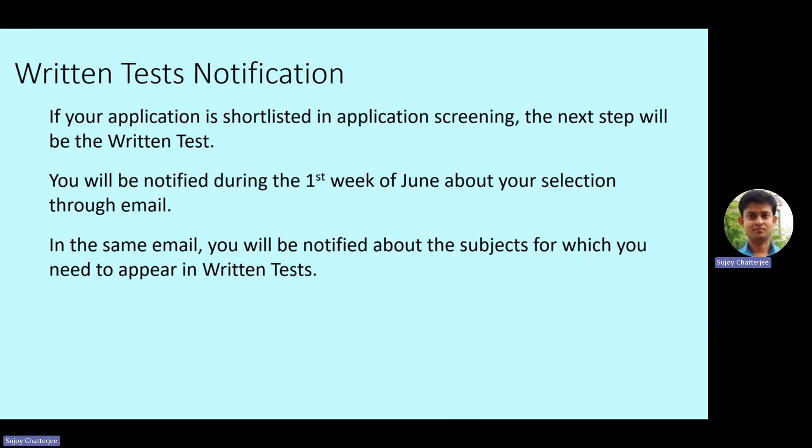Regarding written test notification: if your application is shortlisted in the screening process, the next step will be the written test. You will be notified during the first week of June about your selection through email — the same email ID you provided in your application. In that same email, you will also be notified about the specific subjects you need to appear for in the written tests at the embassy, so there will not be any confusion.